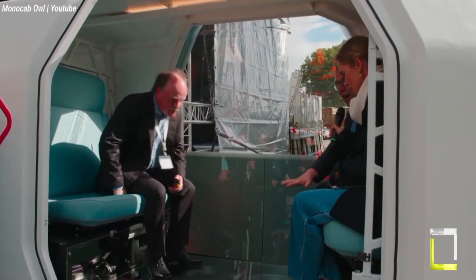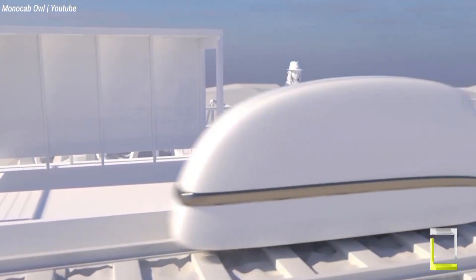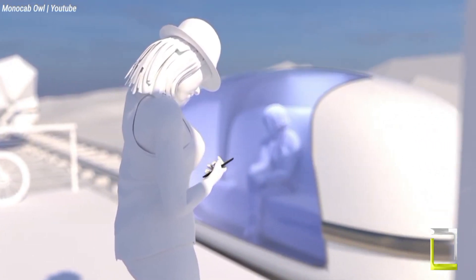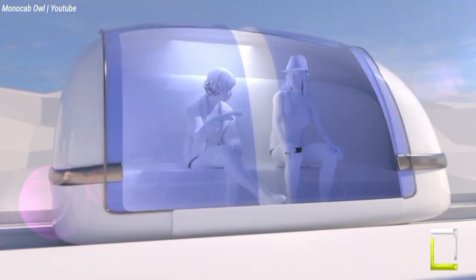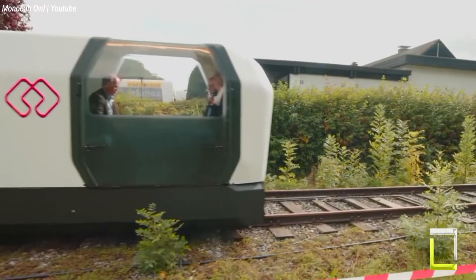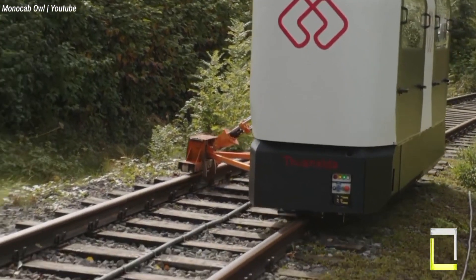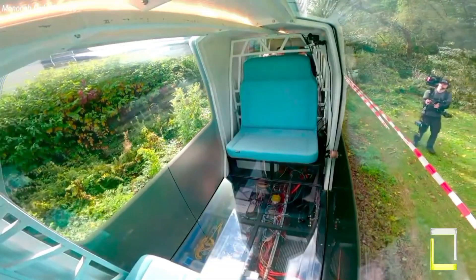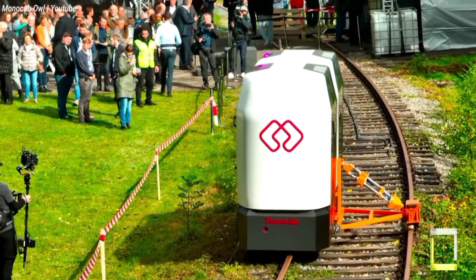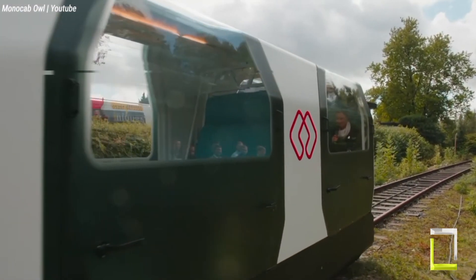Monacab Owl's ecological, cost-effective, and on-demand solution has the potential to change rural mobility, enabling greater freedom and connectivity for inhabitants.